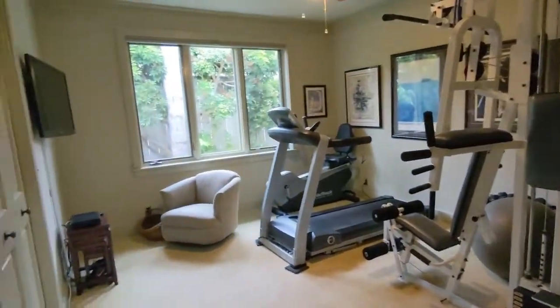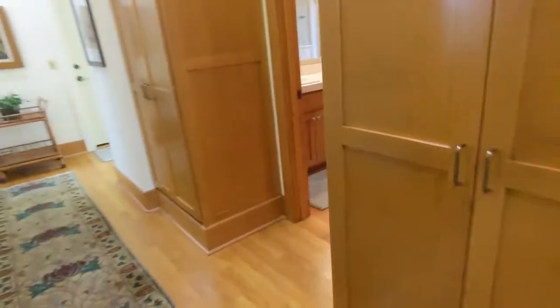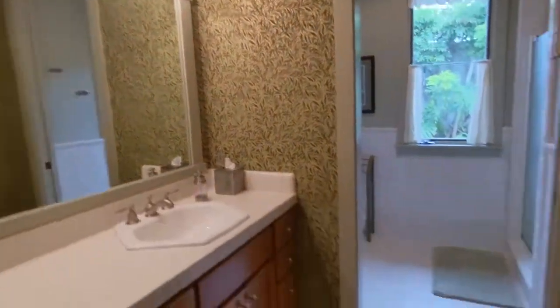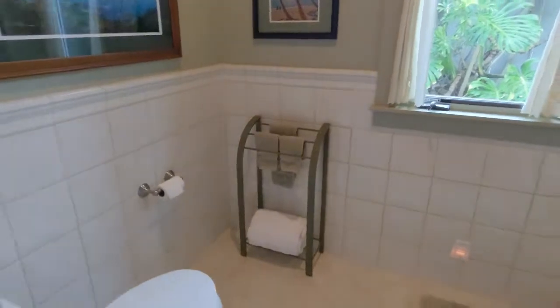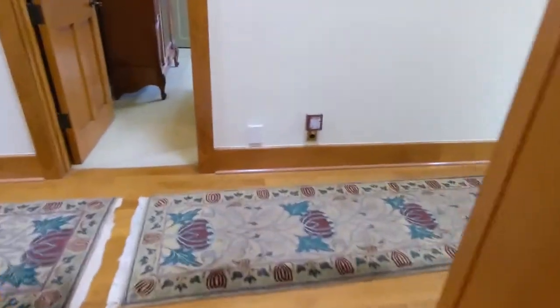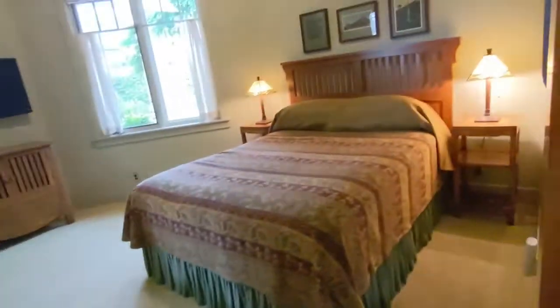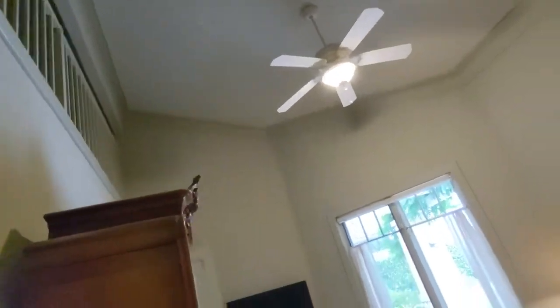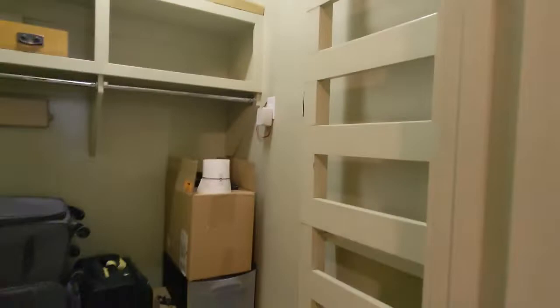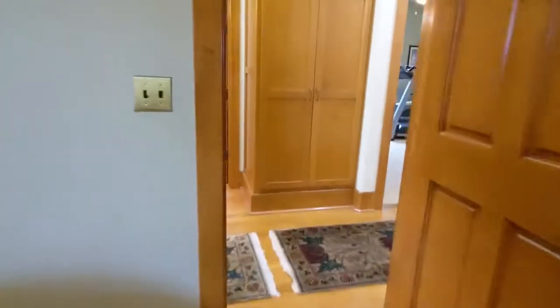Nice workout pad there — that's supposed to be a bedroom, so we're up to three. This is going to be the fourth bedroom. We've got a little loft thing going there, with a ladder. Hmm — 4.6 million. Look at you. Heavy duty ladder.